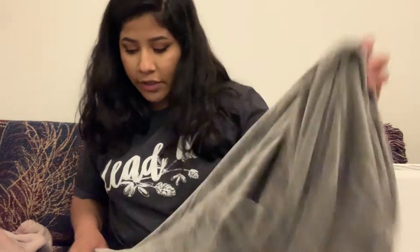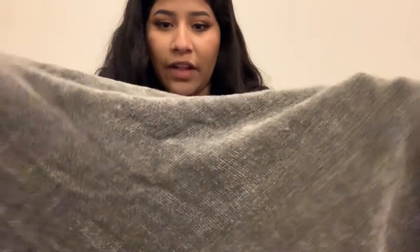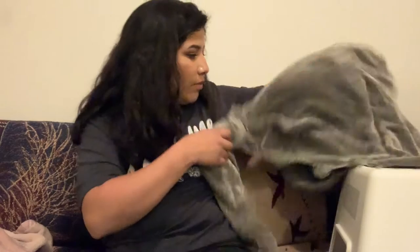Something else I got at Savers was a throw blanket. The texture is like a velvet texture — it's a green color, kind of to tie in with my earthy tones. I want to just throw it over the couch on one side. This one was $5.99. That's all that I got at Savers for the house.